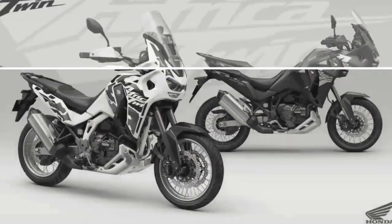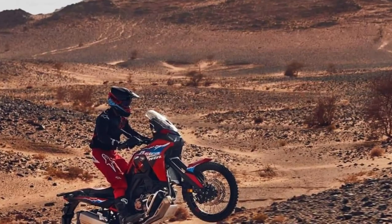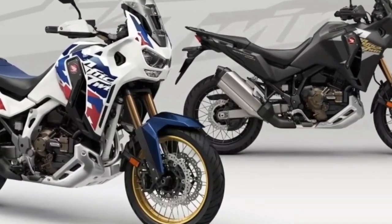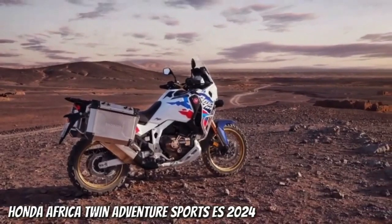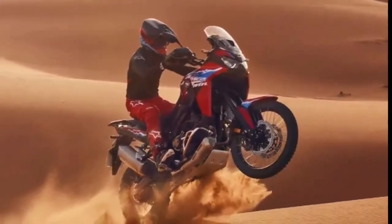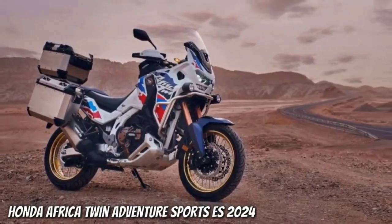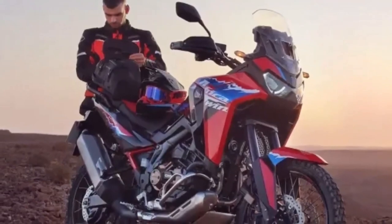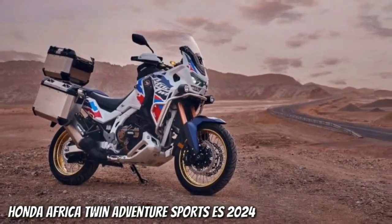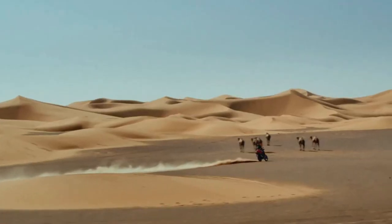The suspension stroke of the new EERA kit bike remains the same as the manually adjusted machine: 230 millimeters front and 220 millimeters rear. The system measures the bike's speed from the ECU, attitude from the IMU, and fork behavior via the stroke sensor. In this way, Honda states the new EERA kit bike can make tweaks to the suspension in as little as 15 milliseconds from the calculations being made. The new adventure bike carries forward Honda's 1084cc twin-cylinder engine with notable changes: the airbox intake ducts increase from 29 millimeters to 35 millimeters, while the compression ratio rises from 10.1:1 to 10.3:1.